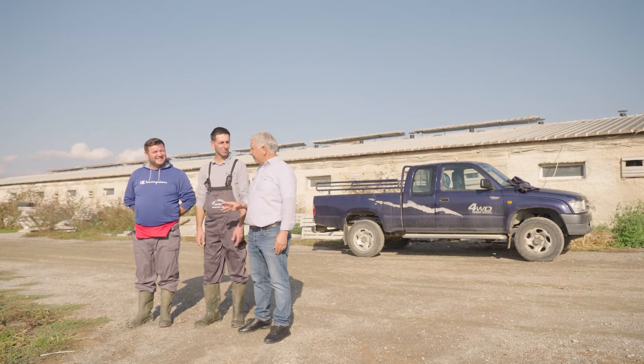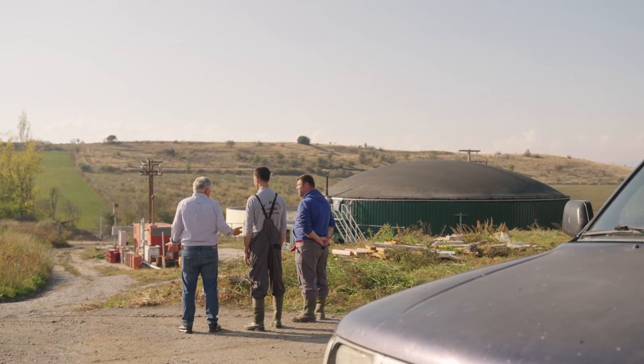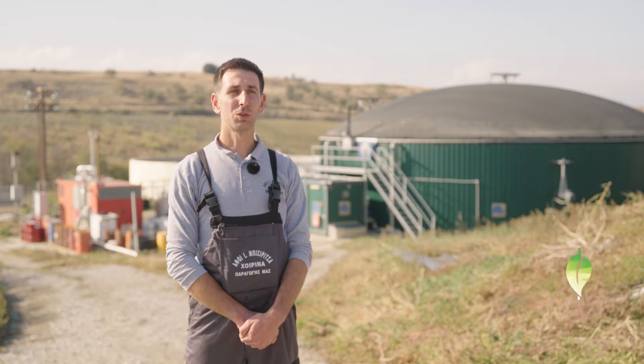Third-generation farmer Janis Bisiritsas manages a farm with livestock and an adjacent biogas plant, built in 2017. The benefits are both environmental and economic: we are helping to reduce greenhouse gases, we process the waste, new jobs are created. It is an extra income for our company as well as for the surrounding area.